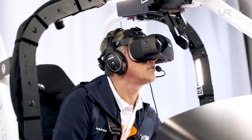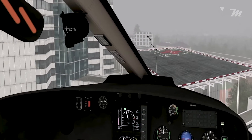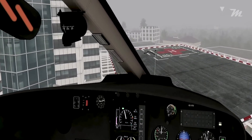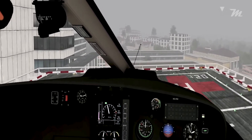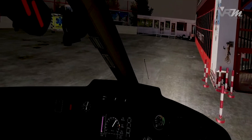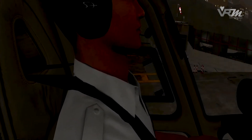With its three-dimensional 360-degree panoramic view and high-resolution terrain model, pilots are immersed in realistic weather situations. Explore your personal limits and known traps. Tailored scenario-based training programs promote your resilience and improve your flight safety.